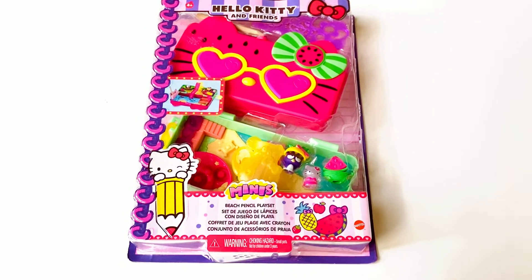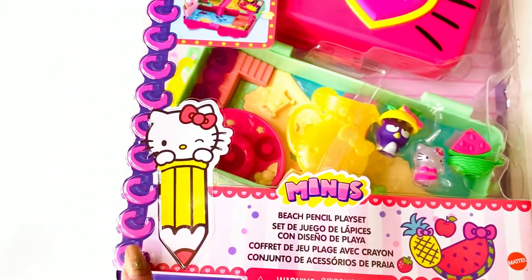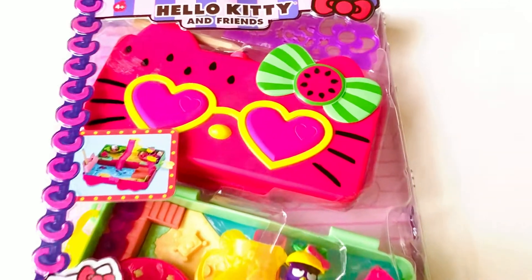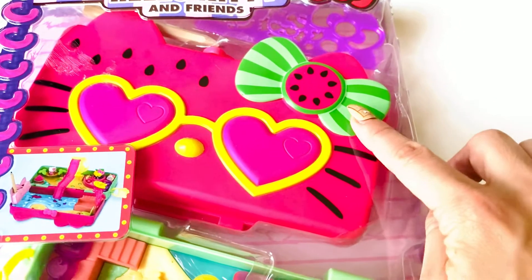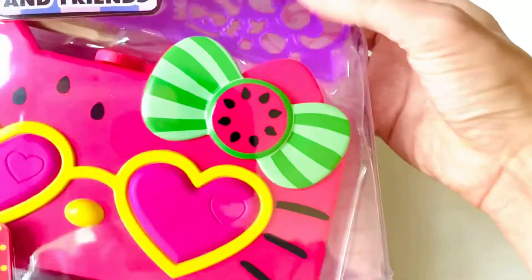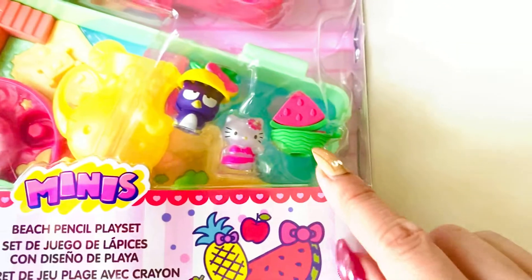This is available on Amazon, link below. Take a look at the adorable packaging — it almost looks like a notebook along the edging. It has this watermelon kitty cat watermelon bow design. The details are just so cute. You can see at the top it has stencils included.